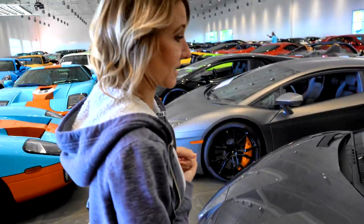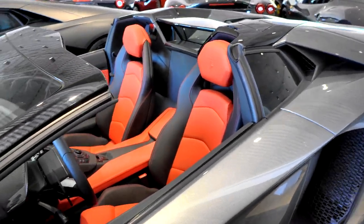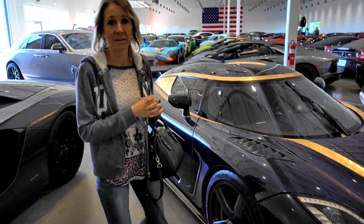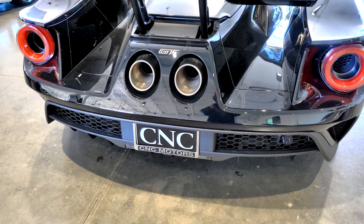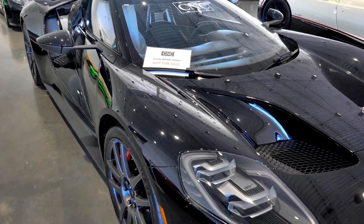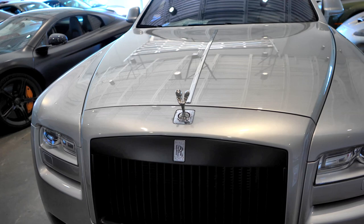Three hundred and eighty thousand dollars — 2014 Lamborghini Aventador. Beautiful. This is a beautiful Koenigsegg — it doesn't say the year or the price, but it's a multi-million dollar car and that is beautiful. Look how big the tire is — almost up to my hip!